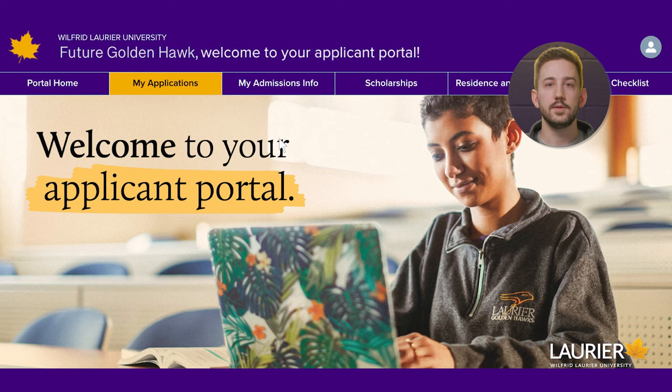If you're not currently an Ontario high school student, you've got until April, but we really recommend applying as soon as possible so that you have more time to submit your required documents and a better chance at receiving an early offer.